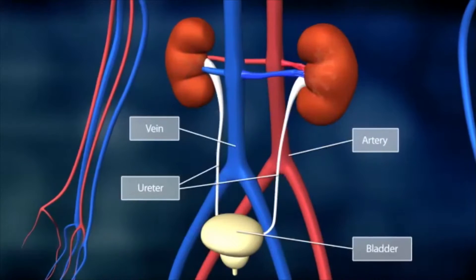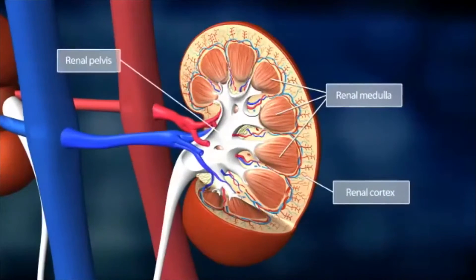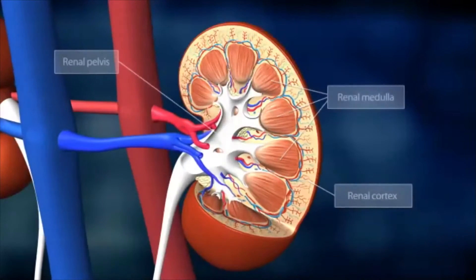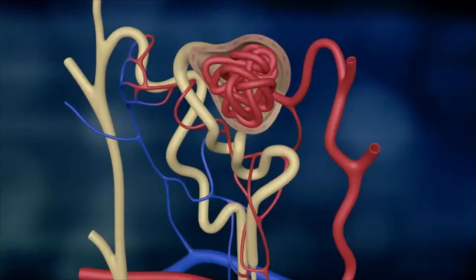The kidney's structure comprises the renal cortex, renal medulla, and the renal pelvis. Over a million tiny functional entities called nephrons can be found in the renal cortex and medulla. They are responsible for the kidney's diverse functions.